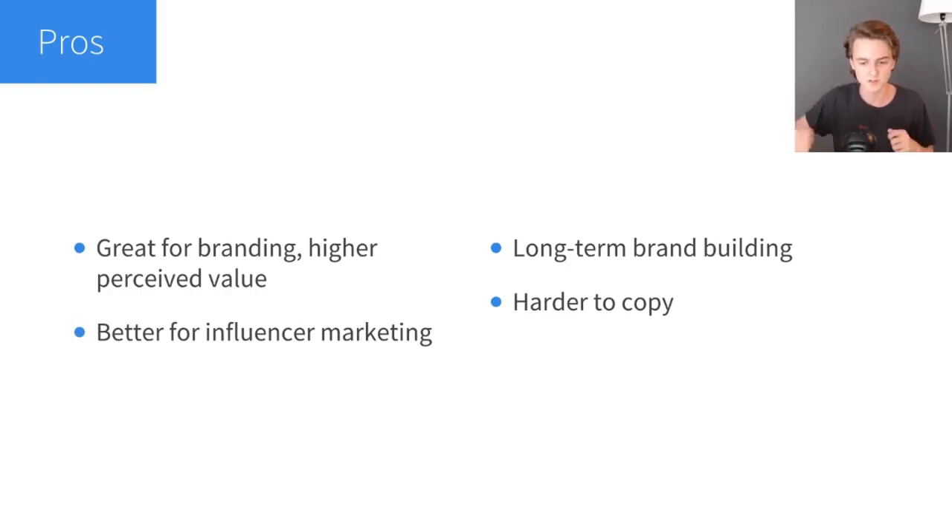Another pro is that it's better for influencer marketing. If you just have generic products right out of China without any branding, you're going to have a really hard time finding personal influencers who want to share your product with their followers. Personal influencers really care about their followers — it's an audience they built over a long period of time — so they're not just going to promote any product. They want to promote products they really relate to and like the brand. So if you have a really nice brand with your logo on the product, you're much more likely to find personal influencers willing to work with you.